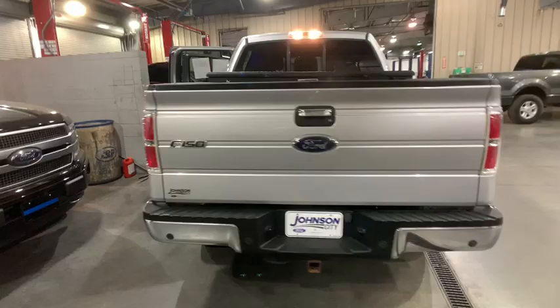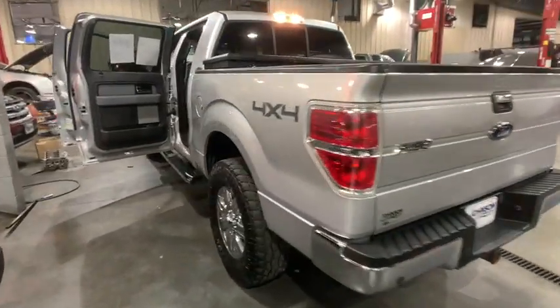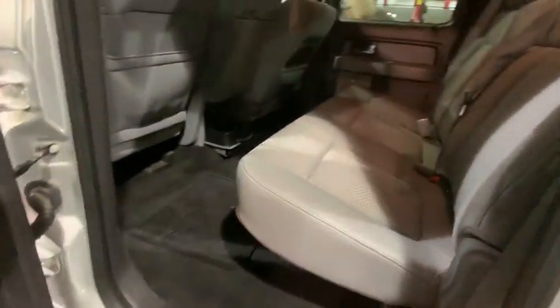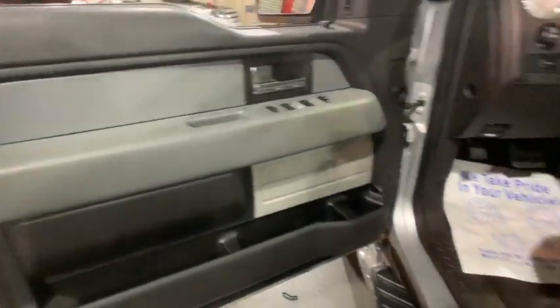Here are some of this vehicle's great options: Traction control, leather-wrapped steering wheel, dual airbags, power steering, four-wheel disc brakes, cruise control, center armrest, power windows.